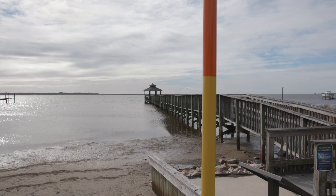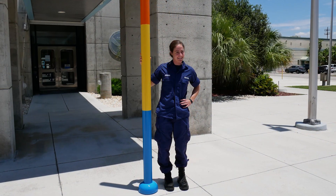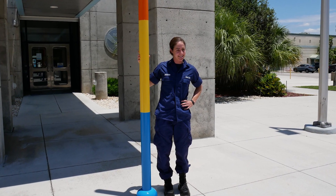Across the country, there have been various efforts to really try to demonstrate water level, especially when it comes to storm surge. We have a new partnership with Dare County, and we are so excited — we are actually going to get a storm surge pole that we can use to demonstrate water levels both on media interviews and tours.